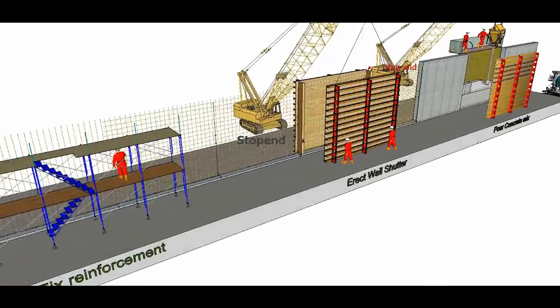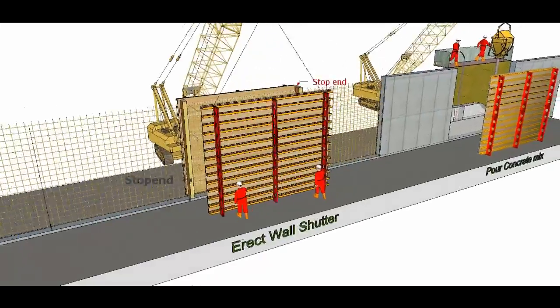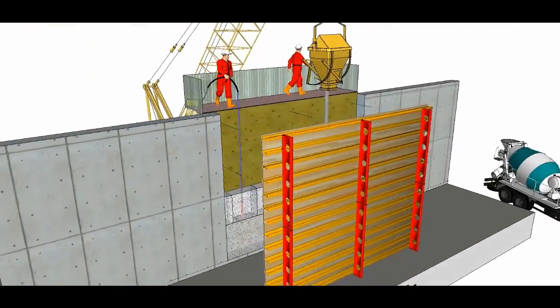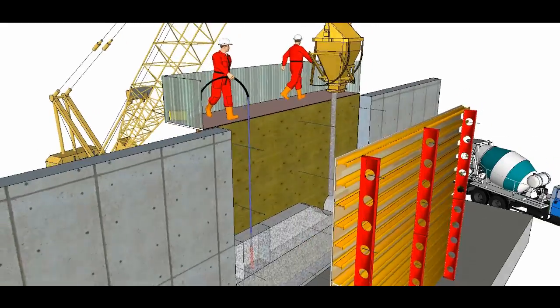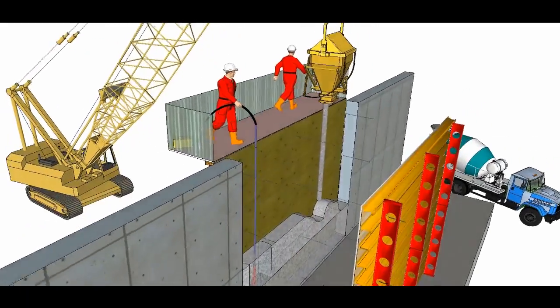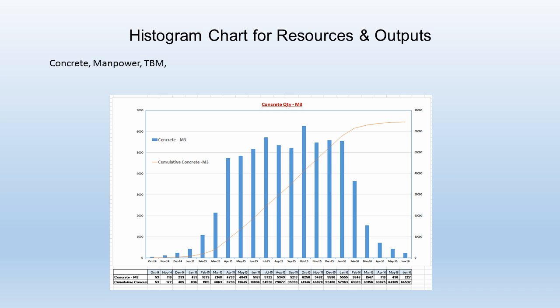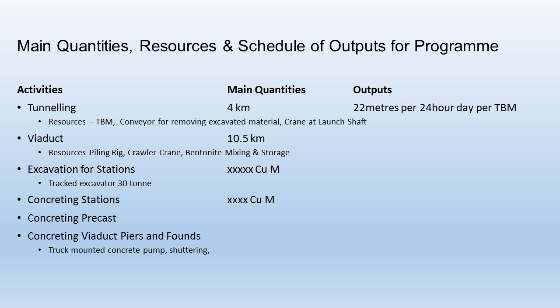Shown is a sequence to construct a reinforced concrete wall. Histograms that show the resources and outputs over a project's timeline are a useful tool.